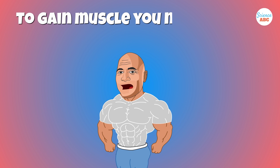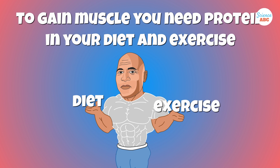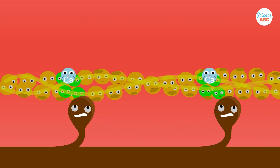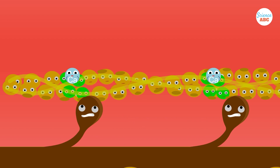To gain muscle, you need two things — higher protein levels in your diet and exercise. The muscles contain long, rope-like filaments of proteins called actin and myosin, the primary machinery that makes muscles contract.